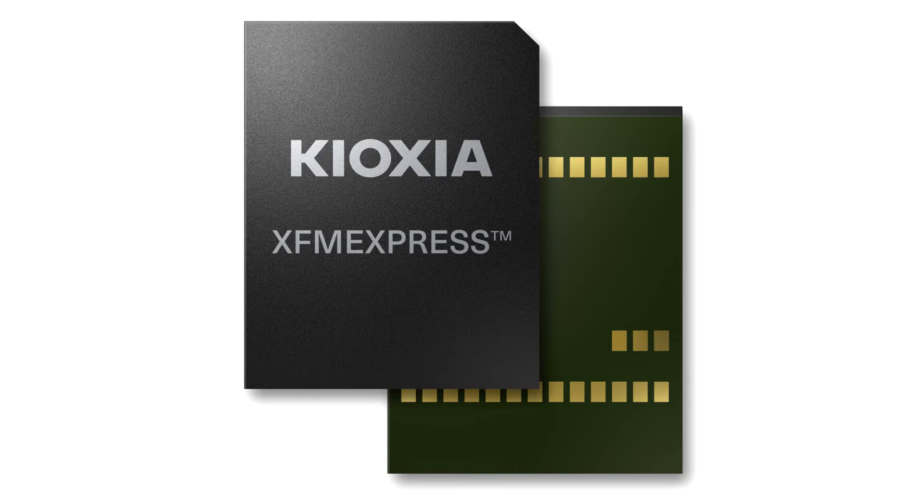First introduced in August of 2019, and then presented as a proposal to the JEDEC subcommittee for electrical specifications and command protocols, Kioxia's FM Express XT2 is a new form factor for PCIe NVM specification devices, featuring a powerful combination of small size, speed and serviceability.